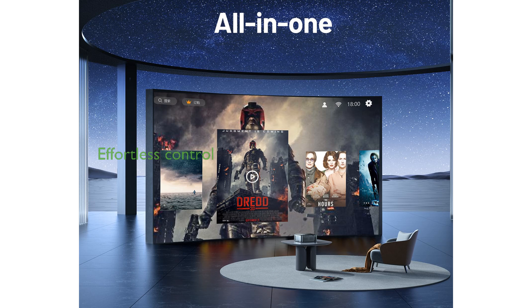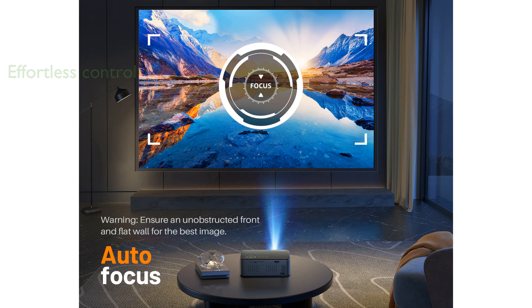The autofocus feature ensures a crisp and clear picture effortlessly, while Google Assistant integration allows for convenient voice control. Running on Android TV 10.0, this projector offers access to over 8,000 applications, including popular streaming services, ensuring endless entertainment options.